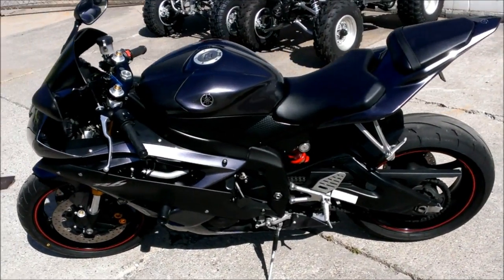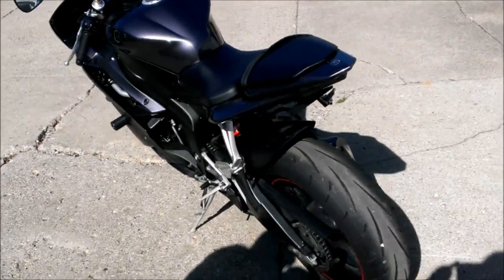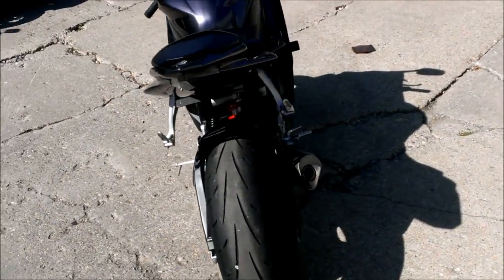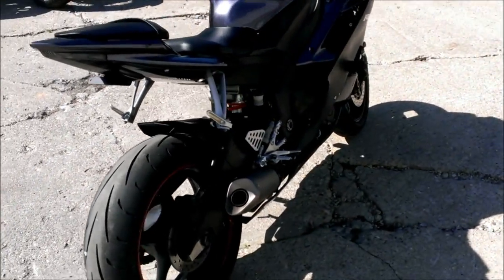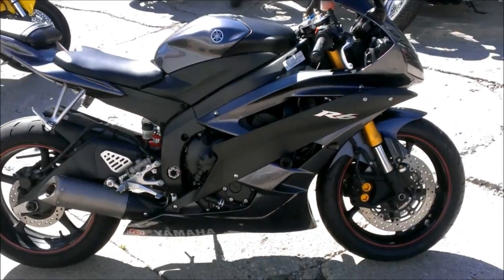2007 Yamaha R6 sport bike for sale with all the extras. Charcoal metallic with flat black paint. Fender eliminator kit with integrated rear LED turn signals, flush mount turn signals, frame sliders, tinted windscreen, and more.